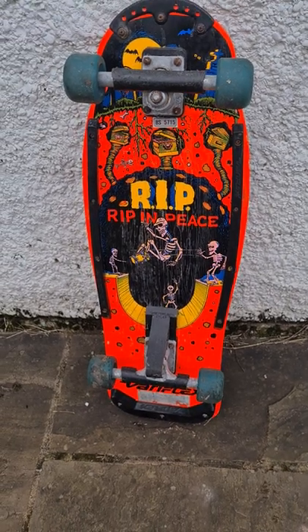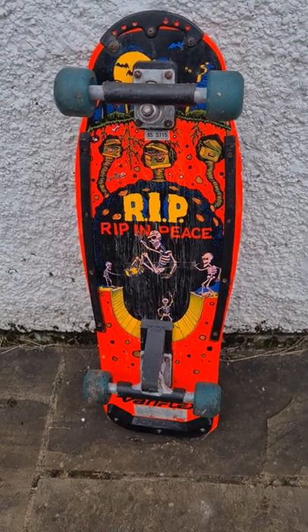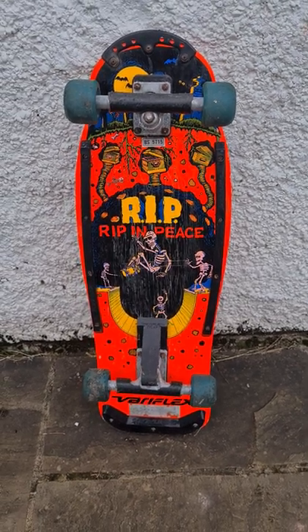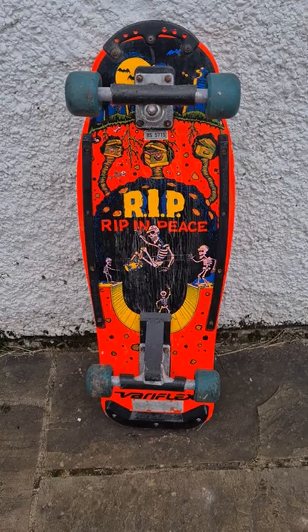Now some of these old boards, they can go into the hundreds. I need to do a bit more research into this one, and I will put a longer video up to show you what else I picked up from the charity shops to resell on eBay for profit.